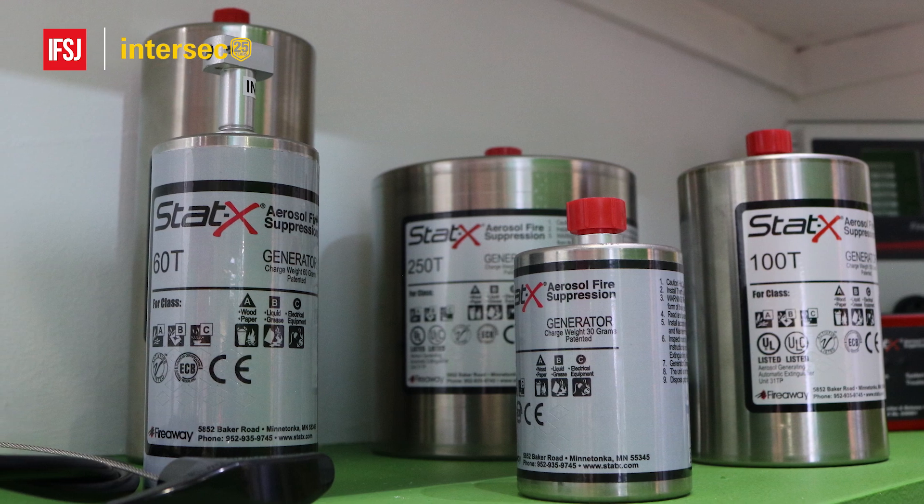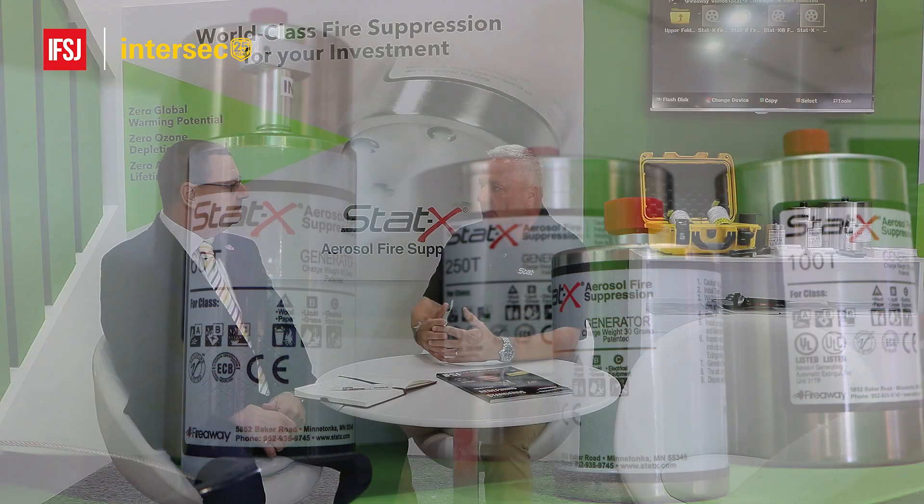One of the things I'm most excited about is our new 15 gram unit. It's something that customers have been asking us for. It's a very small unit, but it's not a traditional system — it's made out of polycarbonate rather than the typical stainless steel. It was designed to go into small spaces such as electrical panels and batteries that it can slide into, and it's exceptionally cost effective. That's something we're really excited about.